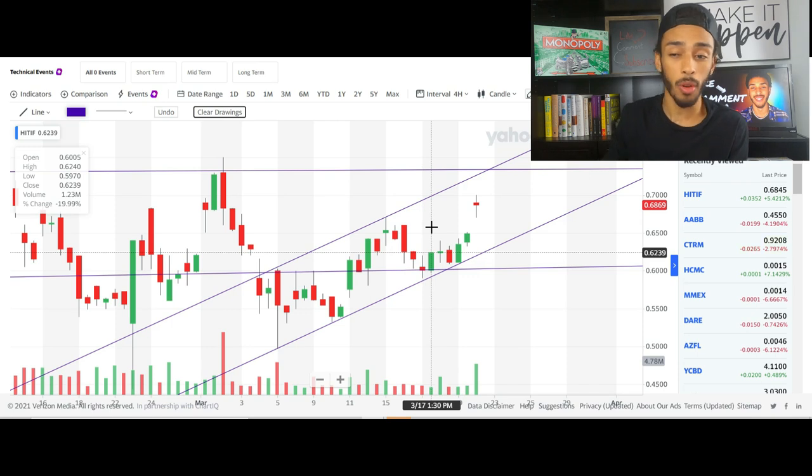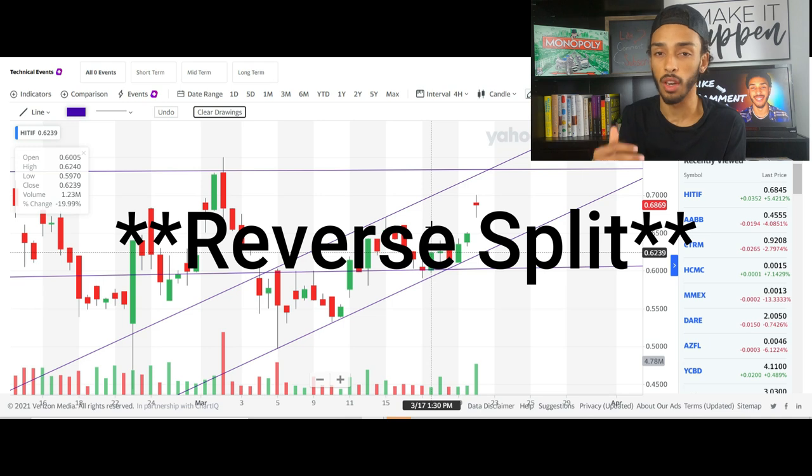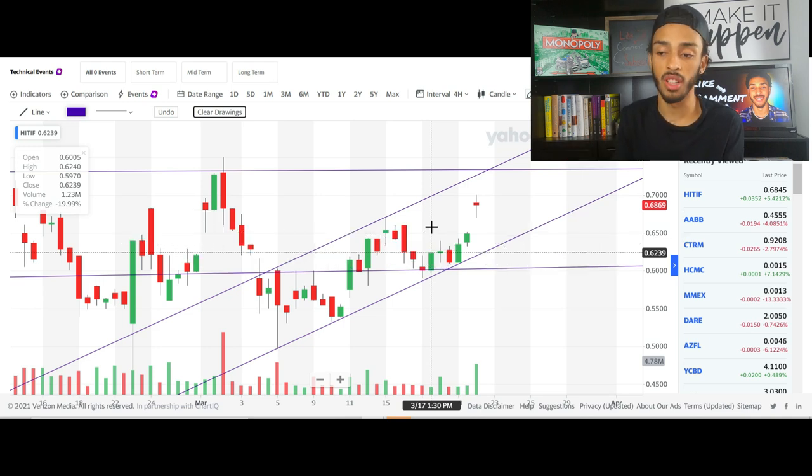I wouldn't be surprised at all to see some type of reverse merger happen in order to get their stock price up, as there are NASDAQ price requirements — they need to be above a dollar for a set amount of time. With all of that, we definitely have to keep a close eye on High Tide. They're making great moves and some big changes right now, and I'm very excited to see how far this thing is going to go.